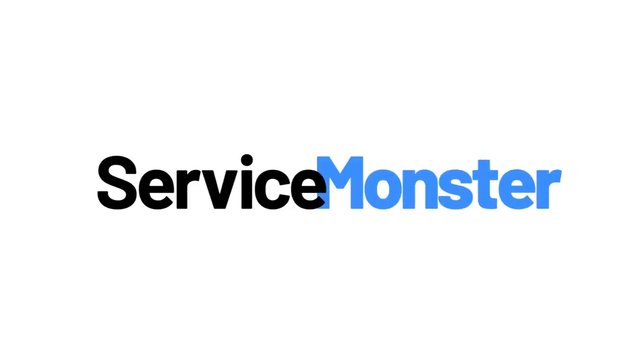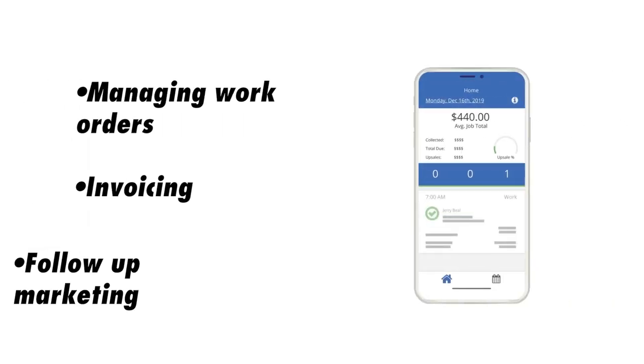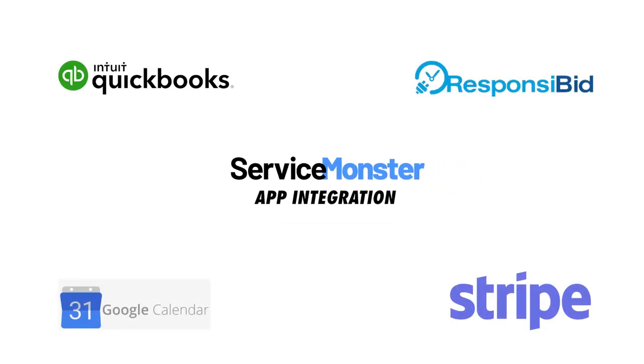Starting off, we have Service Monster. They have helpful features for before, on, and after the job. From scheduling jobs, giving estimates, and CRM, to managing work orders, invoicing customers, and automated follow-up marketing. Another remarkable feature available is the ability to integrate Service Monster with other apps and services.